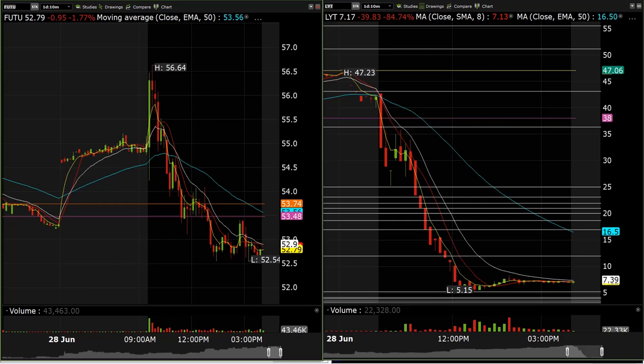We also did some BABA puts for about 40%. We rolled some SPY puts into the $375s and ended up getting over 100% on those at the end of the day. Pretty mixed on the options side overall — we had some big winners with UNH, Qualcomm, and the SPY puts, but mixed results beyond that.